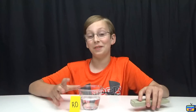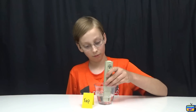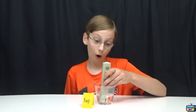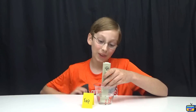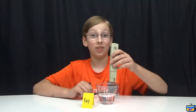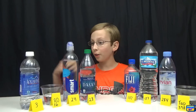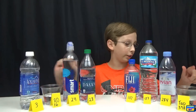Now we're doing tap water, which is city water. Whoa — it is 398! That is crazy, guys. I would not drink that.